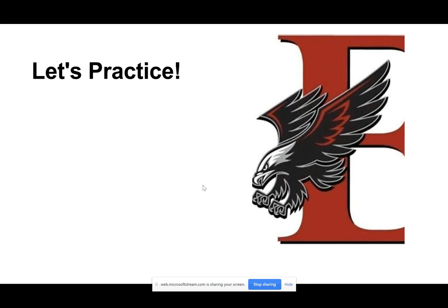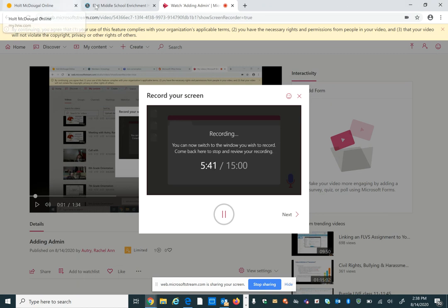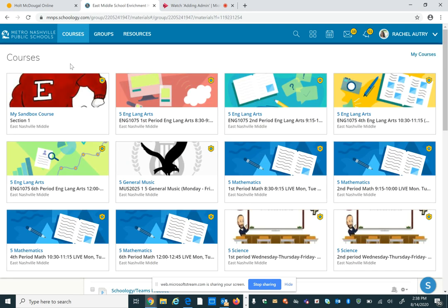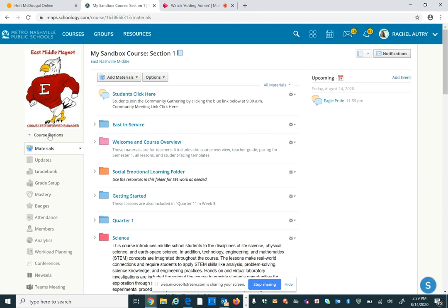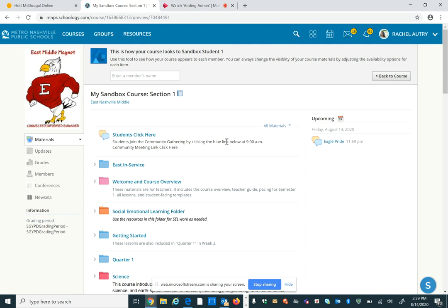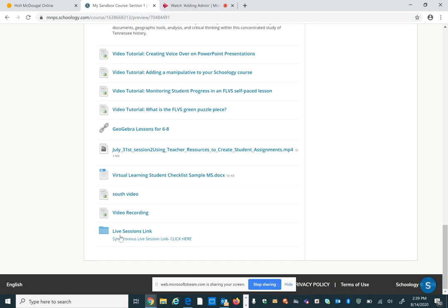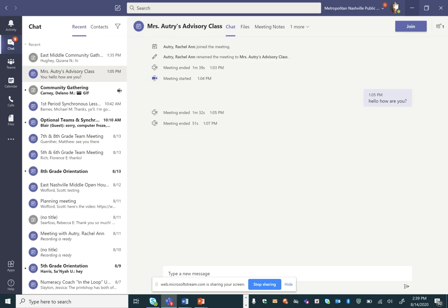I'm going to exit out of this PowerPoint and show you — we're going to practice a little bit with what this is going to look like for you guys. So in your Schoology site, you've got your courses. Within your courses, I'm going to view this as a student since it looks different. Within this course, you can find that folder that says 'live sessions link,' and you can click directly on that link and it's going to open up the Teams link for you to be able to join that meeting.